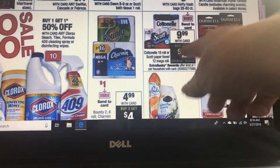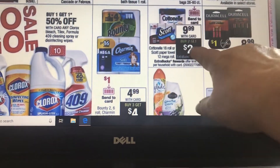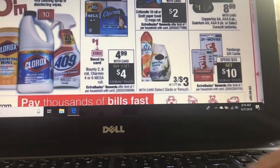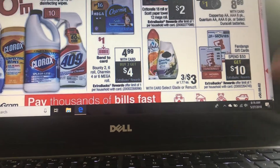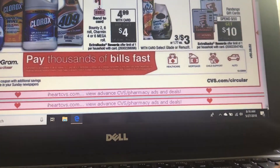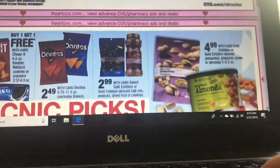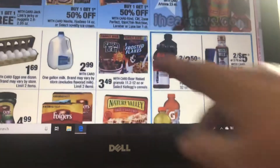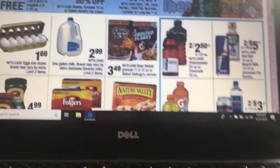Not a bad stock-up price — it's not the greatest, but you're going to get back $2 if you buy two of them. If you need that product, but don't purchase it unless you need it. Milk is a good stock-up price at $2.99.